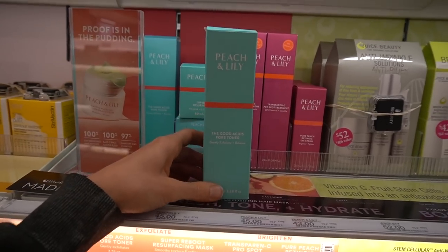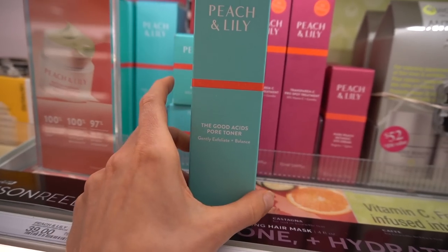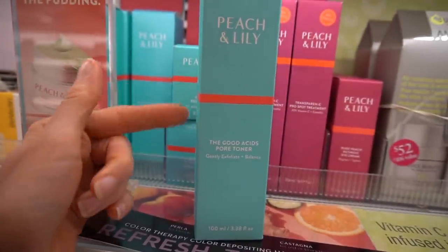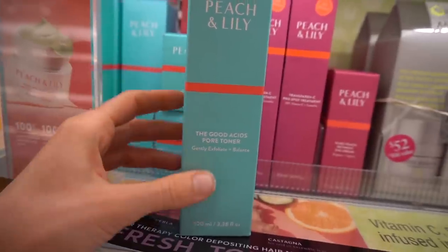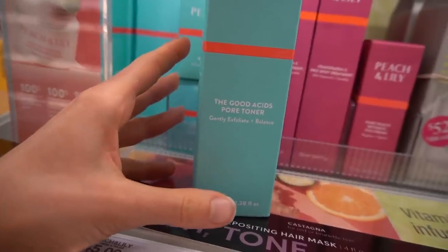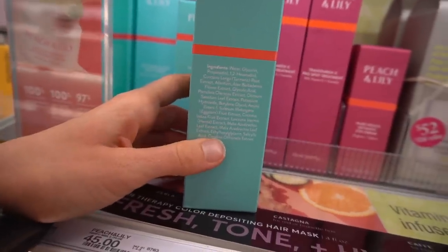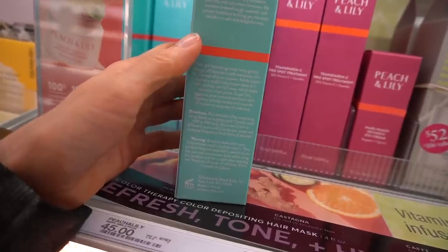Over in the Ulta section of Target, Peach and Lily has a Good Acids Pore Toner — a glycolic acid toner that can help gently exfoliate the skin surface. Depending on formulation it can be harsh, and if overused it may dry out the skin and cause irritation, but if formulated gently it can be hydrating and improve skin tone and radiance. This also has salicylic acid, which can help exfoliate the pores.